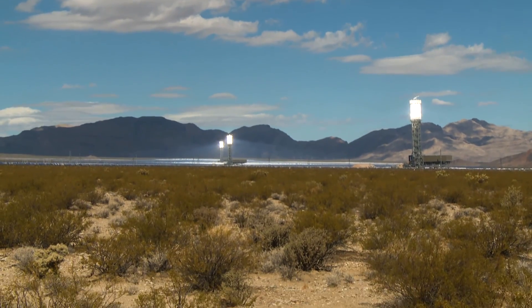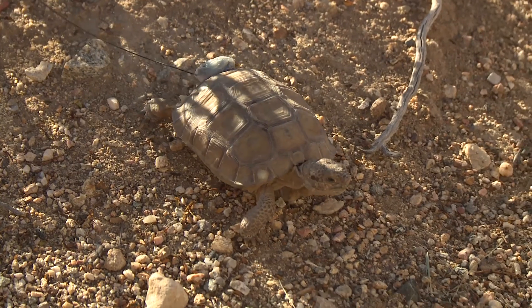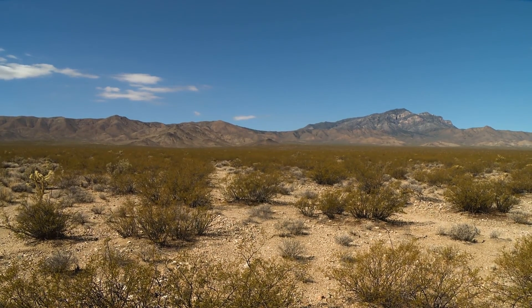Here at the Ivanpah site, not only do we create green energy, we also protect the environment around us. We move tortoises out of the way, we study some of the wildlife here on site to make sure that we're minimizing any impact that we might have, so that it's a complete green solution.